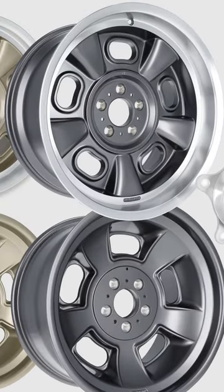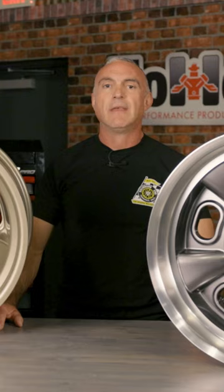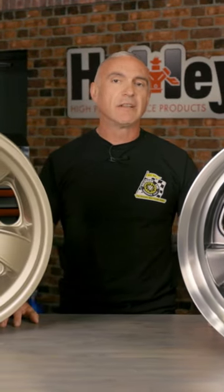They're available in Anthracite, Mag7, and Silver-Machined Semi-Gloss Clear Coats. To find a set of Hellebrand wheels for your truck, visit us at Holley.com.